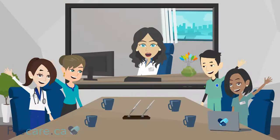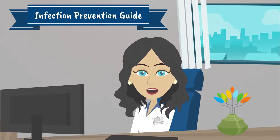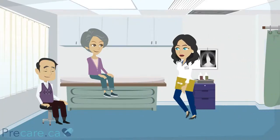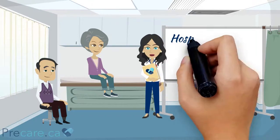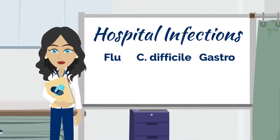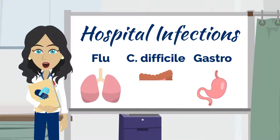Hello there and welcome to your infection prevention guide. It's our priority that during your stay with us, you are armed with the information needed to help prevent potential infections while you are in our care. Recovery and healing are our number one goals. However, like in any healthcare setting, there is always a risk of infection. The most common infections that you can get in hospitals are the flu, C. difficile, and gastro. These infections primarily affect your lungs, stomach, or intestines.